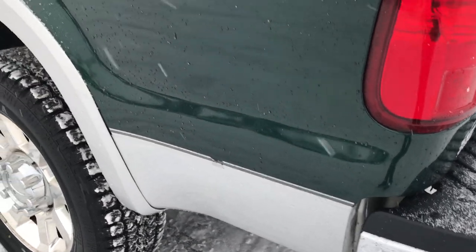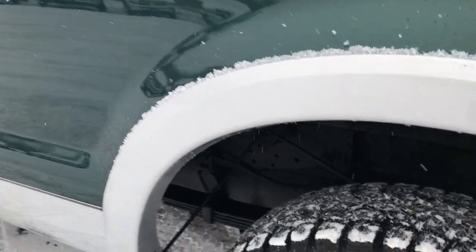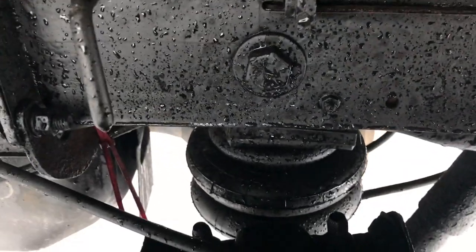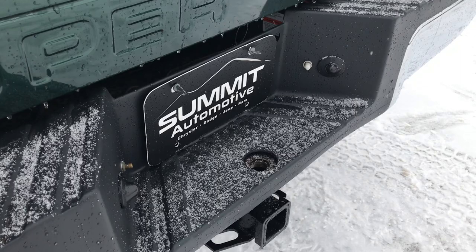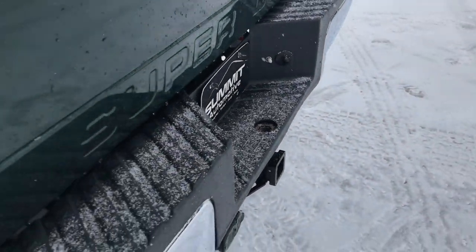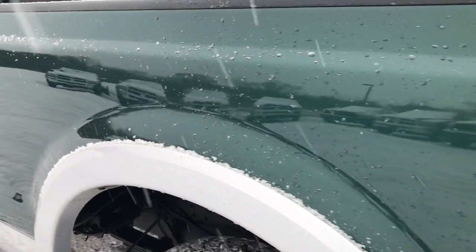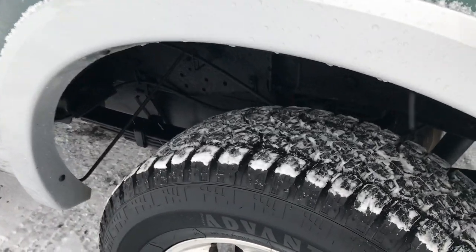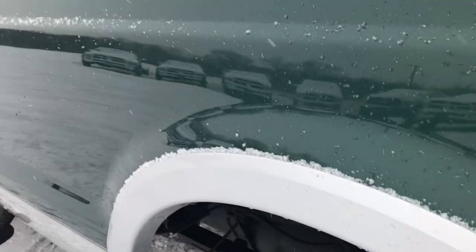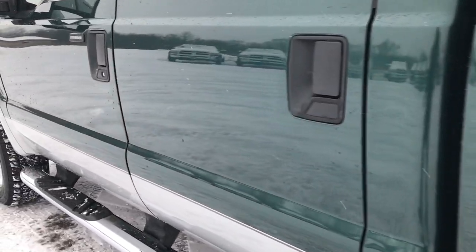As you go down this side of the truck, just as clean as the passenger side. Just wanted to show that it does have the rear airbag suspension — you pump those up right back here with those two little air nozzles. But as you go down this side of the truck, just as clean as the passenger side. This rim is in really nice condition as well, and that tire is brand new too. Very clean down this side of the truck — I didn't see any dents, I didn't see any dings.